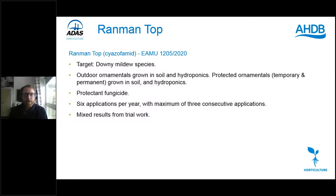Moving on to Ranman Top: the active is cyazofamid; the EMA came out last year. This targets downy mildew species — a shift from the botrytis and powdery mildew focus so far. It's for use in ornamentals grown in soil and hydroponics, and protected ornamentals in temporary or permanent production. It's a protective fungicide; up to six applications per year, but no more than three consecutive applications in one go. There were mixed results in some AHDB work, raising concern over possible lack of sensitivity or some degree of resistance, so users should keep an eye out for this.